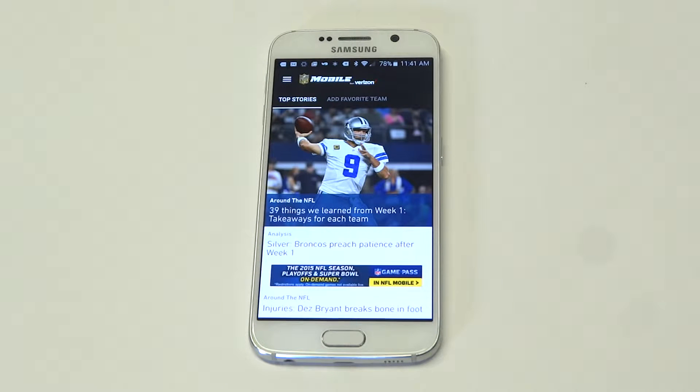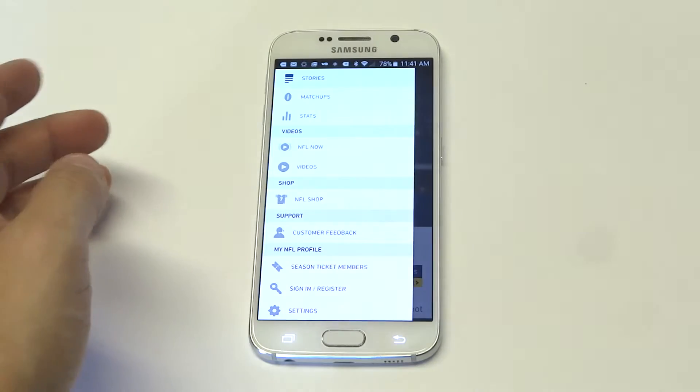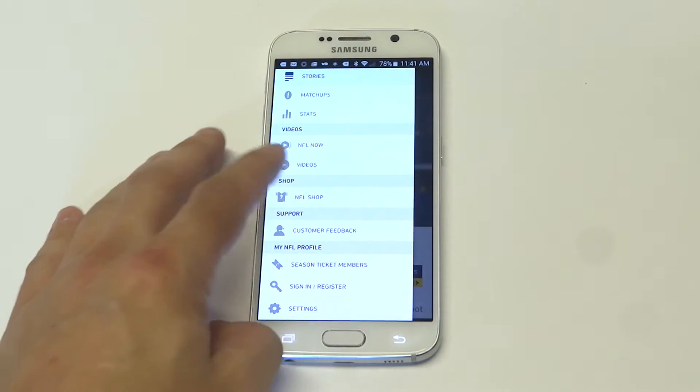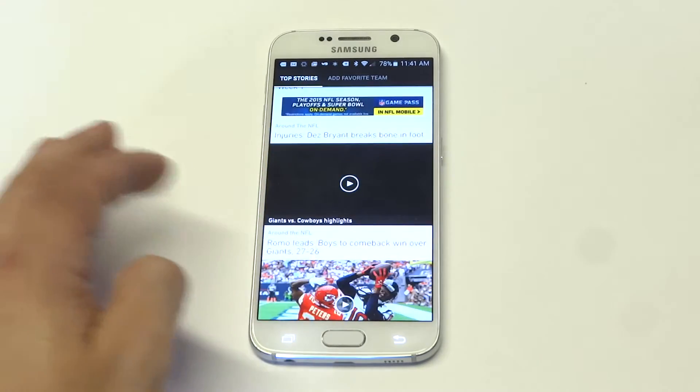There is kind of a catch to it. You can actually watch streaming games on here, but you have got to be subscribed with Verizon for it, and it's like $3 or $4 a month. Even if you don't subscribe for that, there's still tons of great content that's always being updated on here as far as news or what's going on as far as matchups and all that kind of stuff for the NFL.